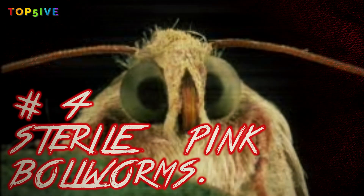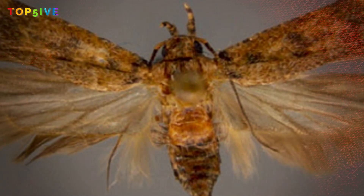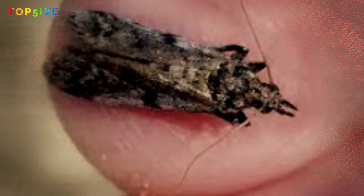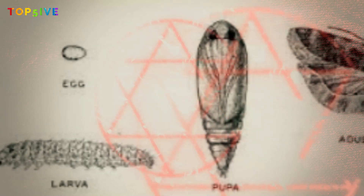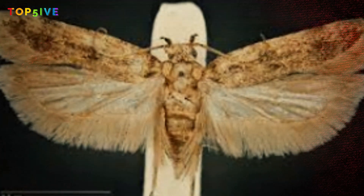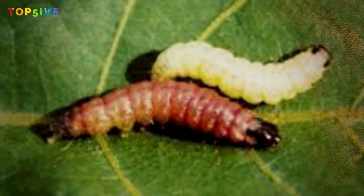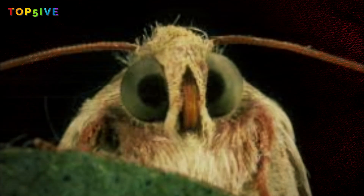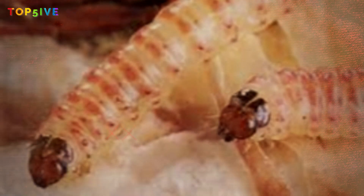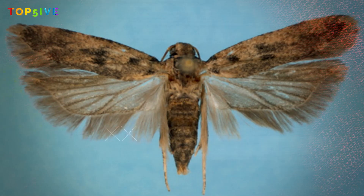Number 4: sterile pink bollworms. Just over a decade ago, the pink bollworm was one of the most destructive pests in America. The small invasive moth caused havoc in the country's cotton fields, costing an estimated $21 million a year through damage to crops and prevention efforts. The US Department of Agriculture began tests to stop the worms in their tracks by growing large numbers of pink bollworms in the laboratory — male bollworms genetically engineered to be sterile, meaning even if they mated with a female, no offspring would come about. The worms were then released into the natural population to compete with wild males, greatly reducing the number of offspring and providing relief for cotton farmers around the world.